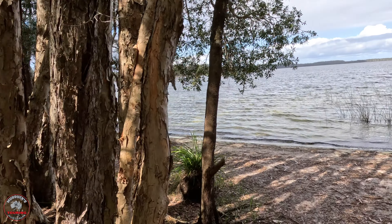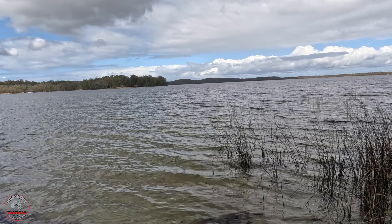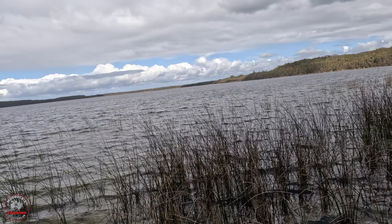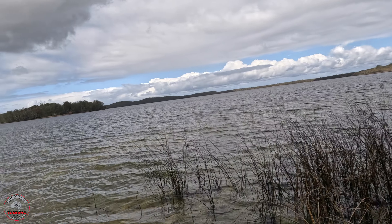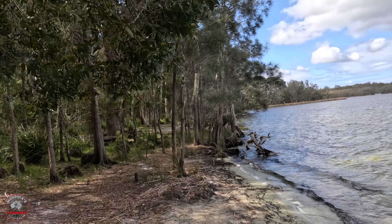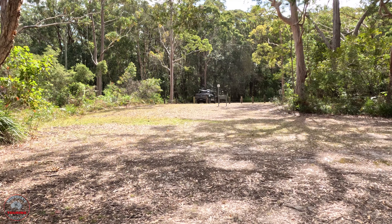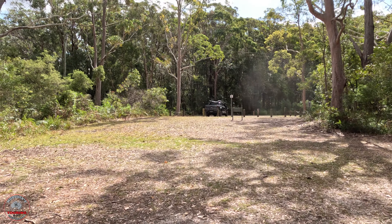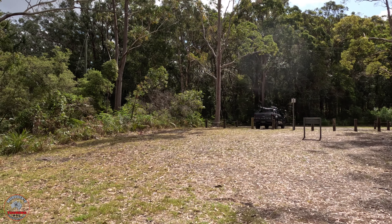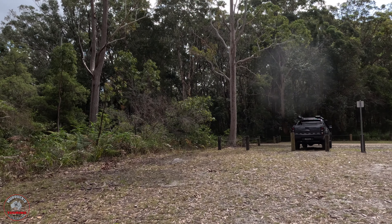It takes you out right onto the waterfront. A bit breezy down here today. There's a look over the lake, which is quite pretty. Sadly the weather's a little bit against me today — a few clouds, a bit overcast, but quite nice. The wind is not helping though. So here's your day use area. It's one of the day use areas — there's a few of them and there's a campground further in. There's a Corseman's camp which you'll have seen from the drive through. Had a few people in there.